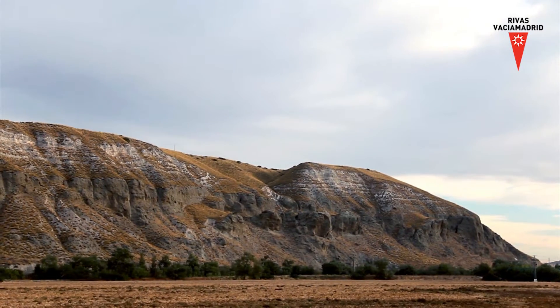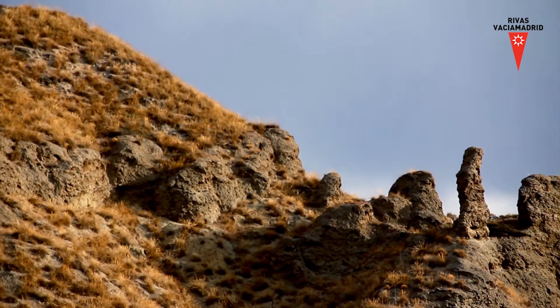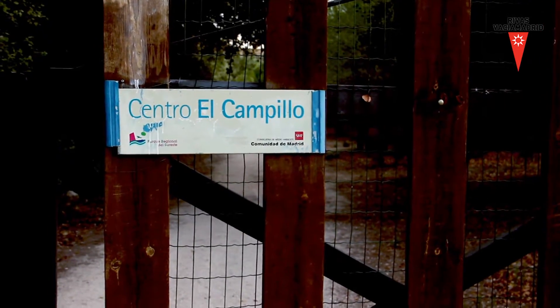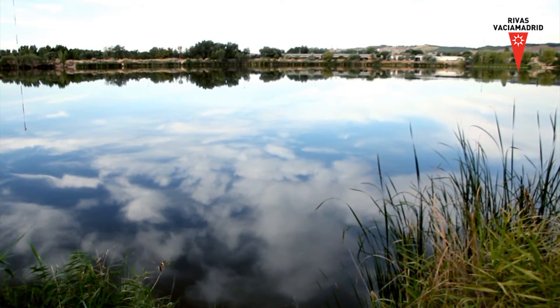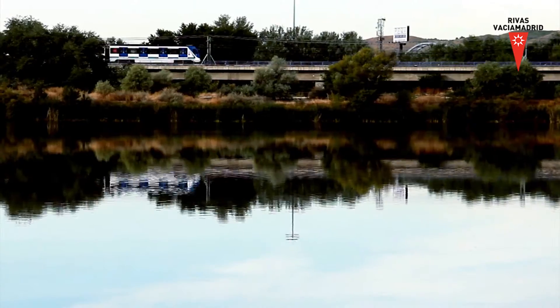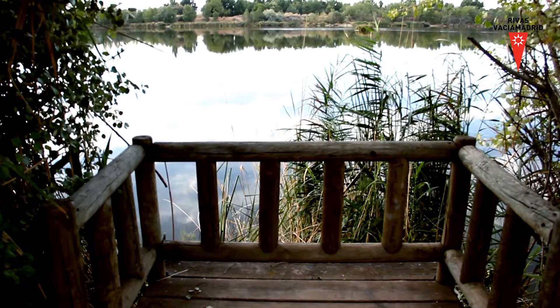Durante el recorrido podemos ver los cantiles de Rivas y además podremos visitar el centro de educación ambiental El Campillo. Dentro, los educadores ambientales nos darán las explicaciones referentes al parque regional y sus aspectos naturales, históricos y socioculturales. También cabe la posibilidad de disfrutar del resto de servicios que ofrece el centro.